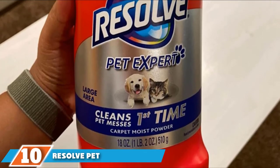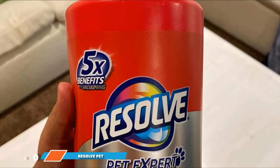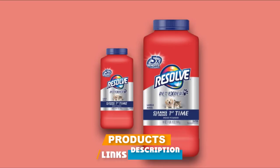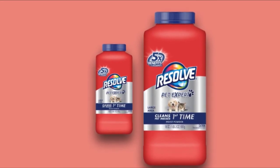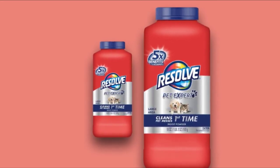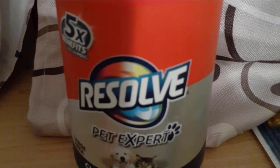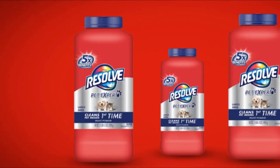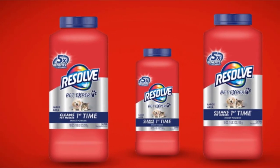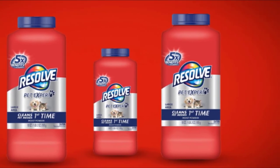Finally, the number ten position is dominated by Resolve Pet Expert Carpet Moist Powder. Dingy, dirty spots in front of your favorite chair or by the bed can be freshened and brightened without renting a machine or mixing messy solutions. Because it's a powder, there's no risk of over-wetting and damaging the carpet or fading colors. Simply sprinkle it on, work it into the trouble spot with a soft brush, and wait at least 20 minutes. The moist granules absorb dirt and odors while they dry, then vacuum up the powder to leave your carpet soft and fluffy.